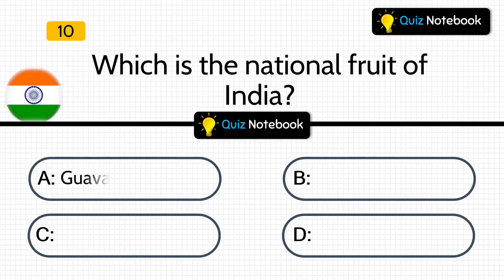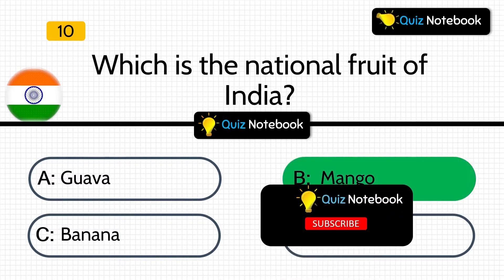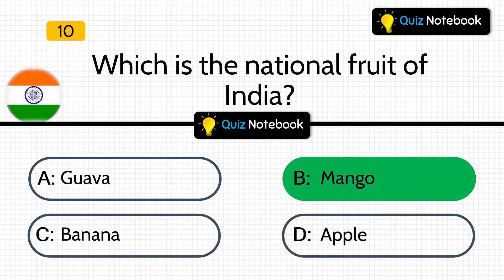Next question is, which is the national fruit of India? Is it Guava, Mango, Banana, or Apple? Answer is: Mango is the national fruit of India. If you have not yet subscribed to our channel Quiz Notebook, then do subscribe and make sure to press the bell icon.